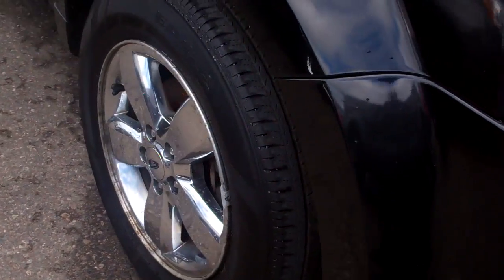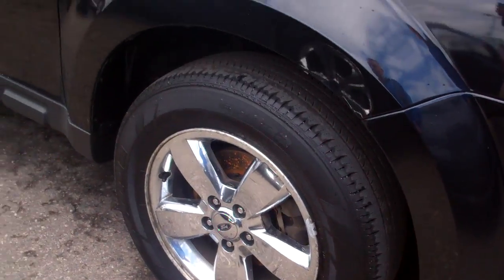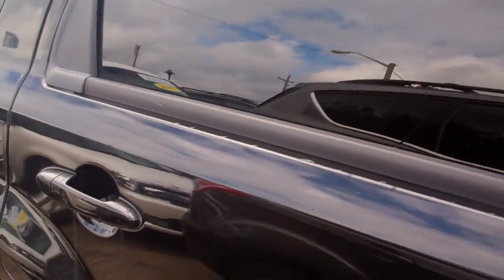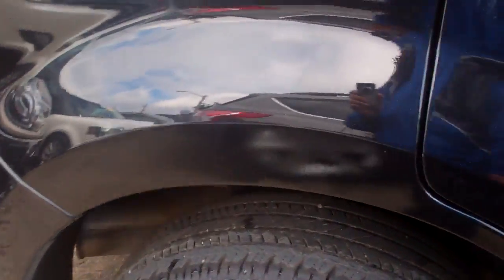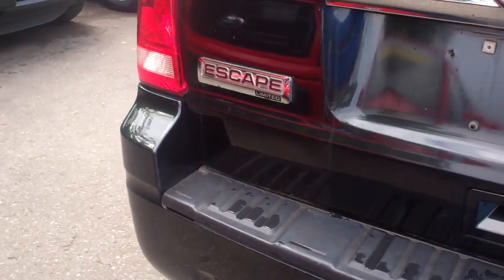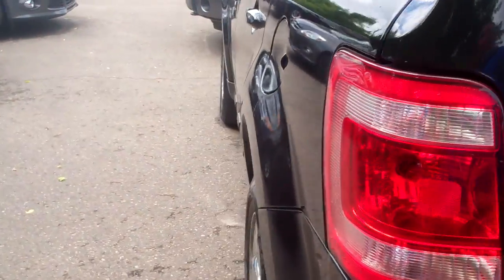It's loaded up. Look at those chrome wheels. The body's in excellent shape, and it has a luggage rack. Very nice — it's in really, really good shape. The Escape, the best selling SUV in the world. That's right, the Ford Escape, right here looking great.